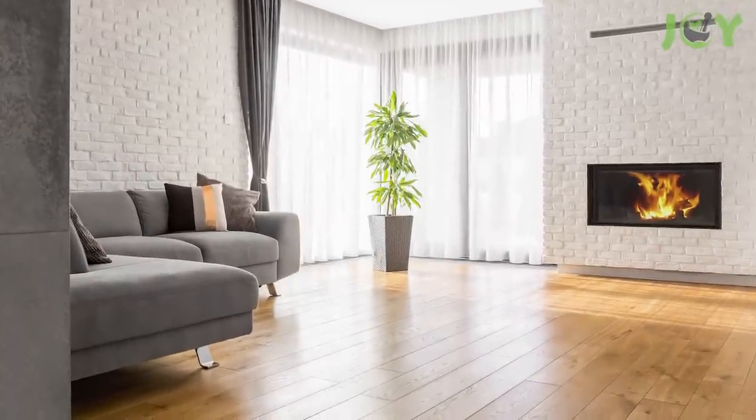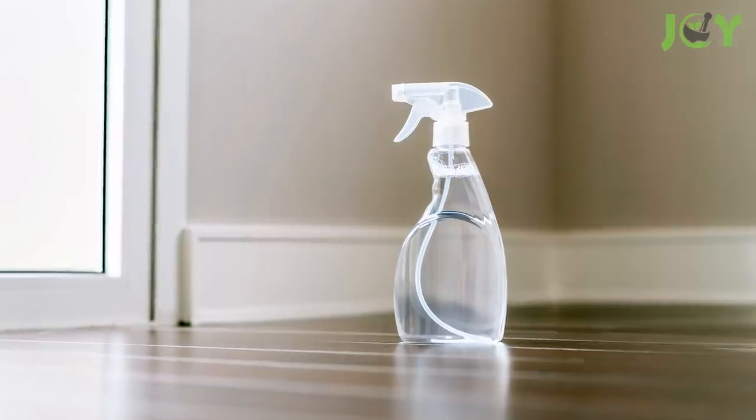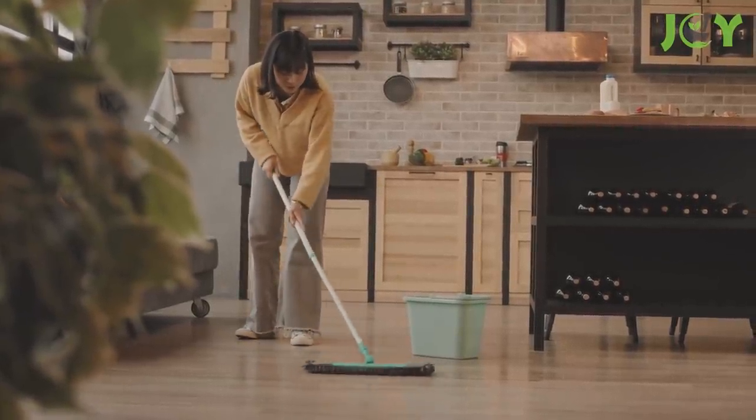1. Make Wood Floors Shine. Are your wood floors looking dull and lifeless? Fret not! Simply combine equal parts of vegetable oil and vinegar in a spray bottle and spritz the floor. Then mop up the solution for the shiniest wood floors ever!